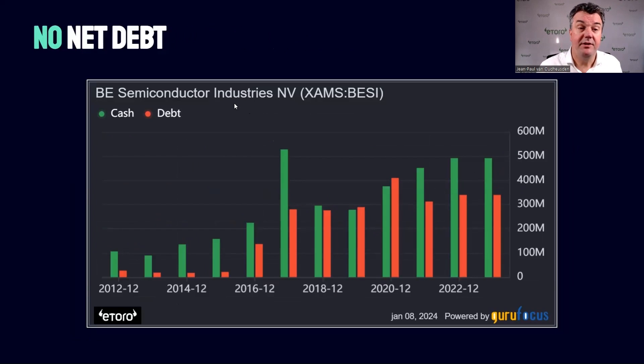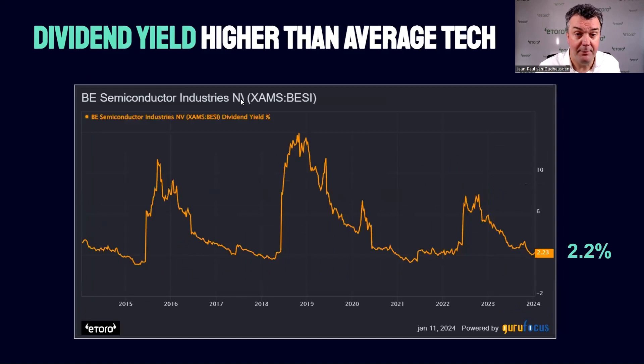An important and very nice aspect is that BZ doesn't have any corporate debt. They do have some debt, but they have a cash position against it, so you could say they have no net debt. And unlike many technology companies, BZ does pay a healthy annual dividend, currently around 2.2%. Because the stock went up so much, as profit comes in or if the stock comes down, the dividend yield on average has historically been higher.